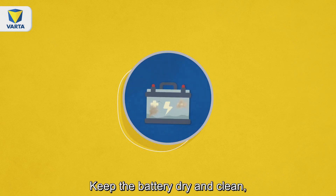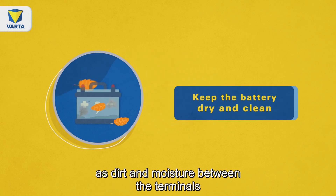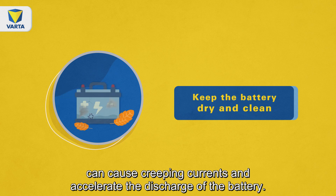Keep the battery dry and clean, as dirt and moisture between the terminals can cause creeping currents and accelerate the discharge of the battery.